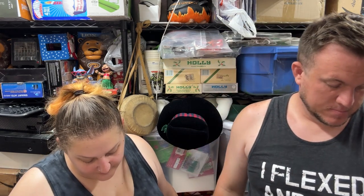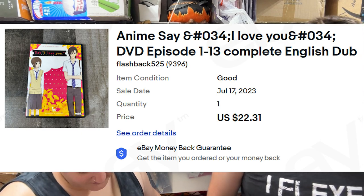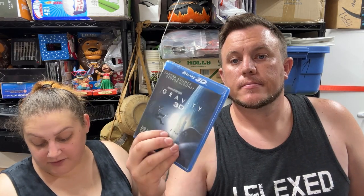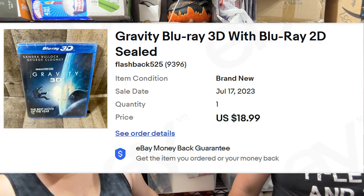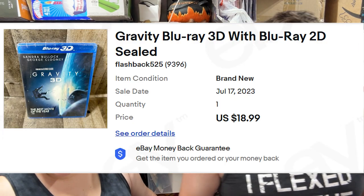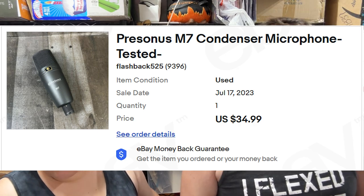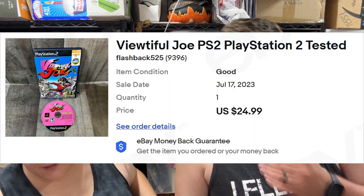First up, from camp 2023, the anime 'Say I Love You' on DVD sold for $22. Then we have Gravity on Blu-ray 3D sold for $19 shipped. Then we have the Personas M7 condenser microphone, tested and working, for $35 shipped. Next up, Beautiful Joe for PS2 from camp 2023 sold for $25 shipped.